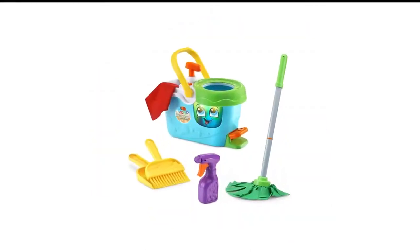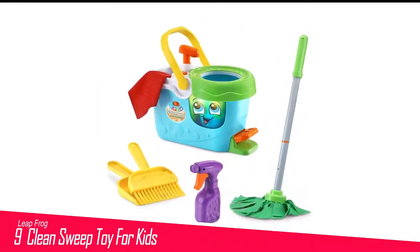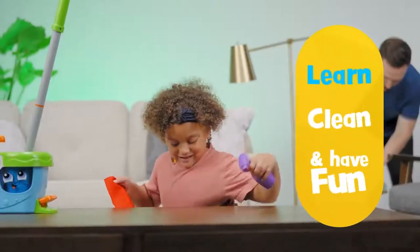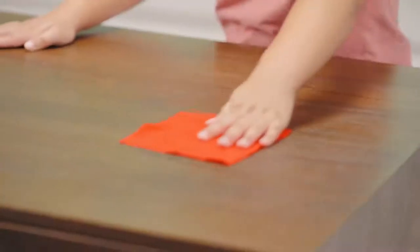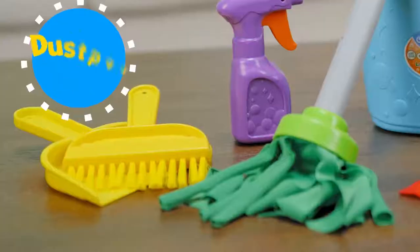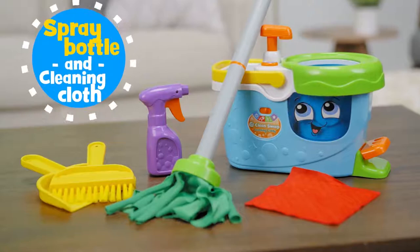Number 9 in my list is the LeapFrog Clean Sweep Toy for Kids. The LeapFrog Clean Sweep Learning Caddy is a talking play set that includes a cleaning caddy and mop bucket with a friendly face, as well as a play mop, broom and dustpan, spray bottle and cloth.